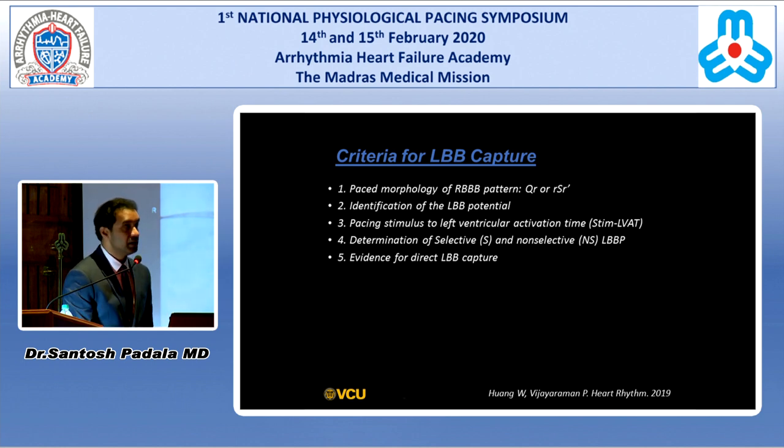The criteria for left bundle branch area pacing were set forth by Dr. Wong and Dr. Vijayaraman in the Heart Rhythm paper — though none have been validated yet. You look for paced morphology of right bundle branch block pattern, left bundle branch potentials, stim to LVAT times, selective and non-selective left bundle branch pacing configurations, and evidence for direct left bundle branch capture.